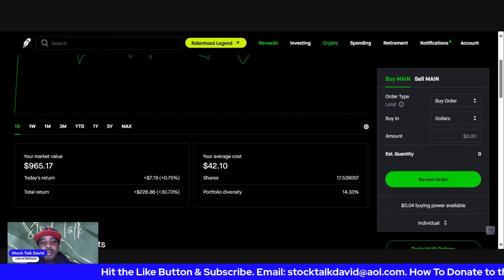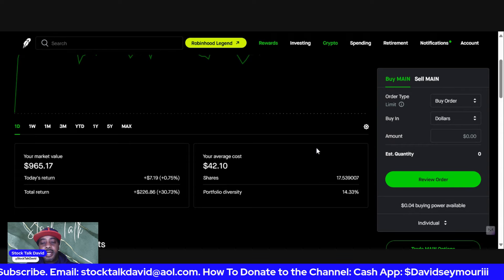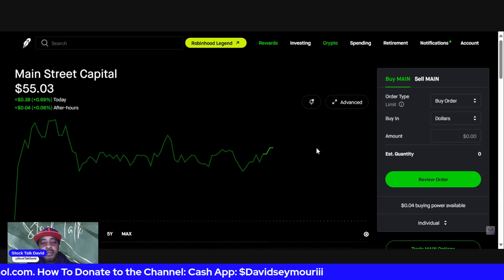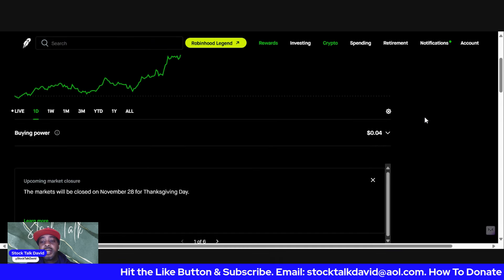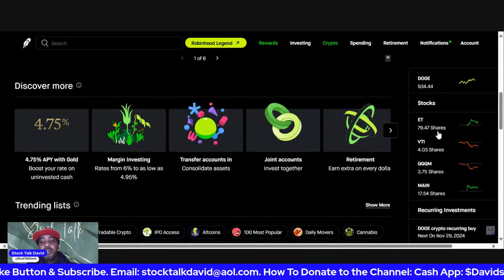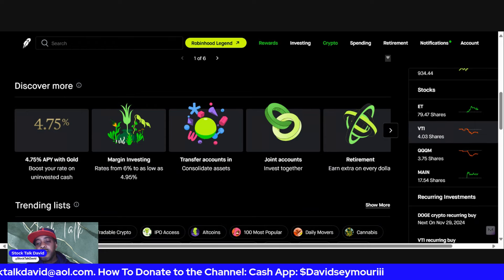Last but not least is MAIN. Today we were up slightly and overall we are up 30.73 percent on our MAIN position. The average cost is $42.10 and we have 17.539 shares. MAIN is currently trading at $55, so we're seeing a great return there.